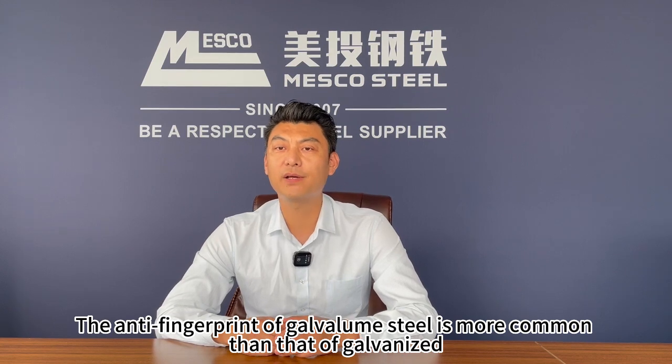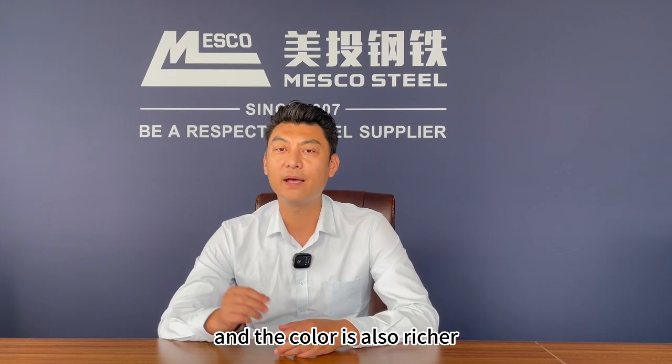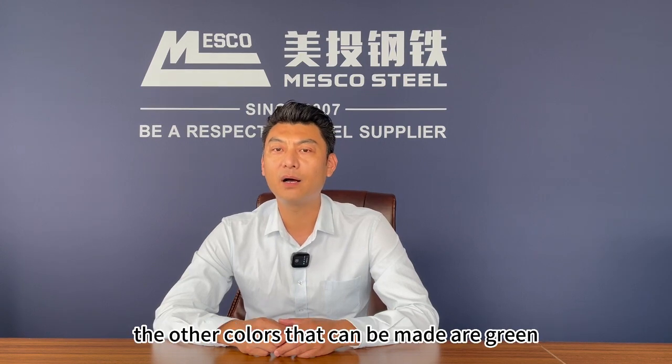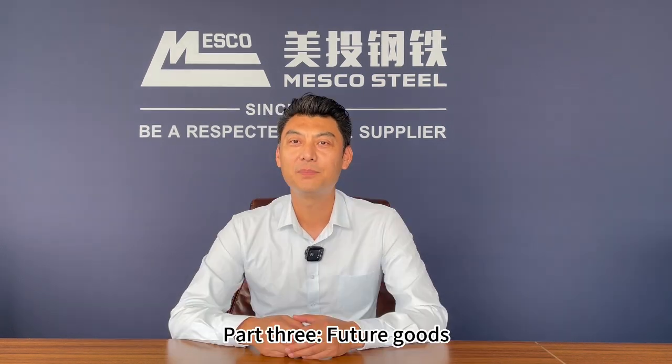The anti-fingerprint of galvalume steel is more common than that of galvanized, and the color is also richer. In addition to the frequent transparent anti-fingerprint film, the other colors that can be made are green, blue, gold, and black.